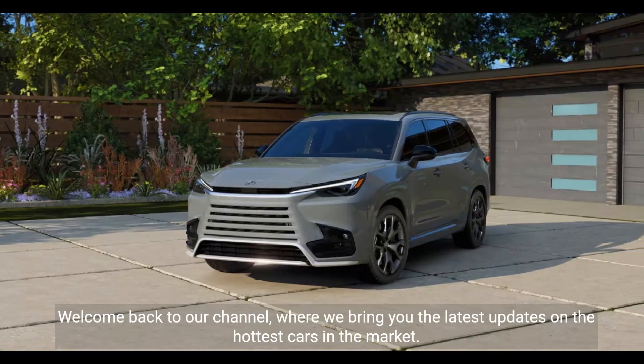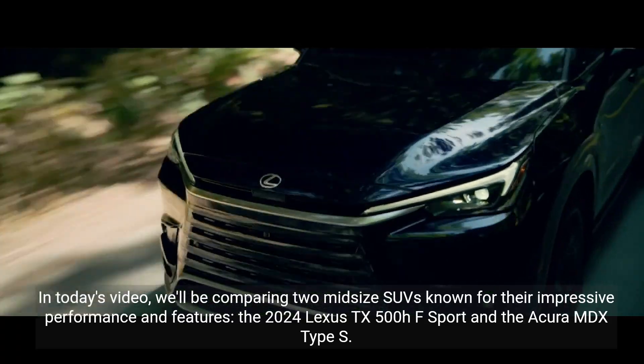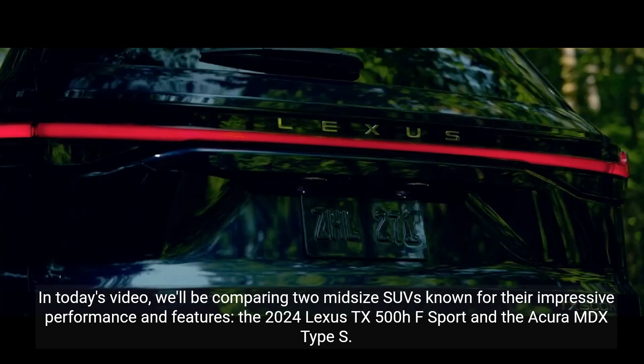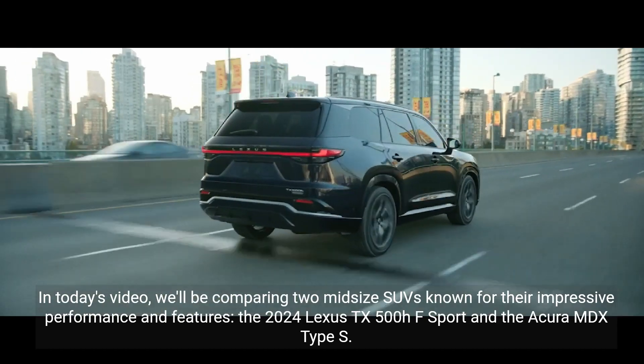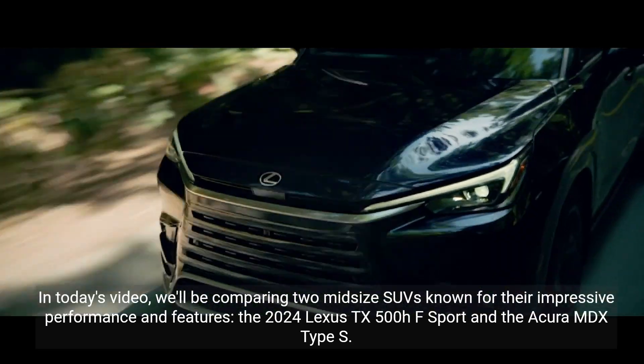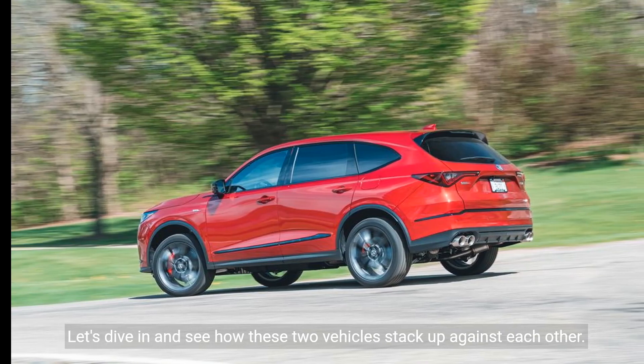Welcome back to our channel, where we bring you the latest updates on the hottest cars in the market. In today's video, we'll be comparing two midsize SUVs known for their impressive performance and features: the 2024 Lexus TX500HF Sport and the Acura MDX Type S. Let's dive in and see how these two vehicles stack up against each other.